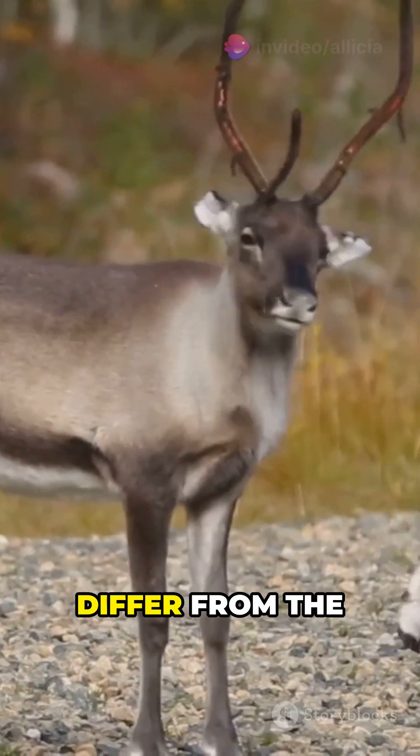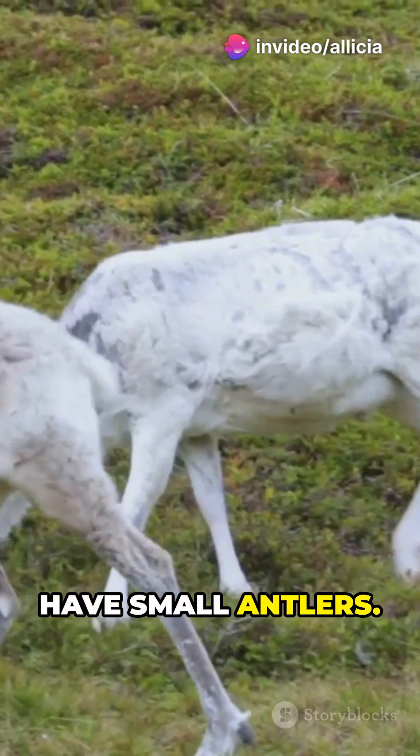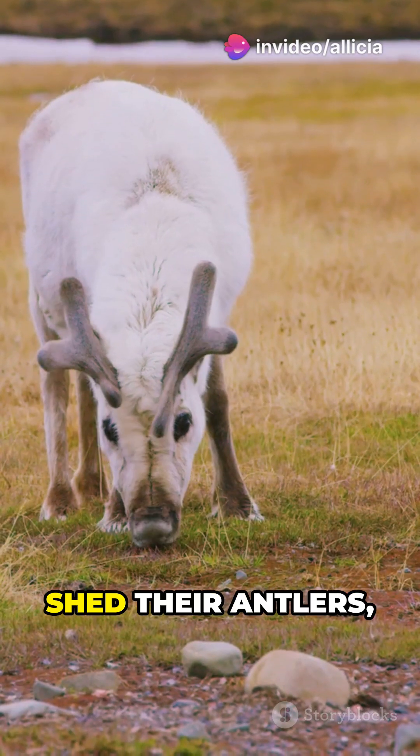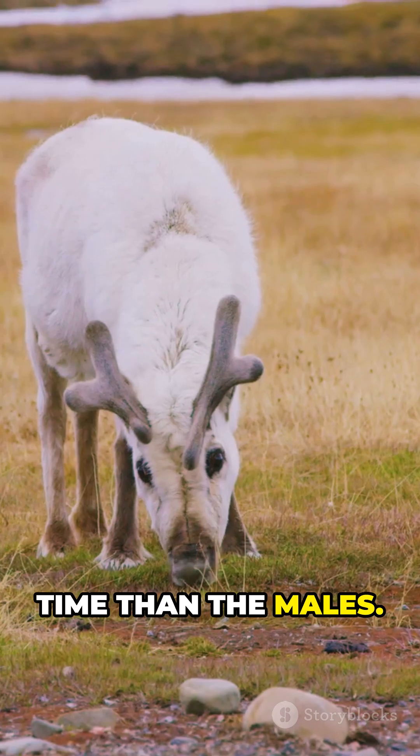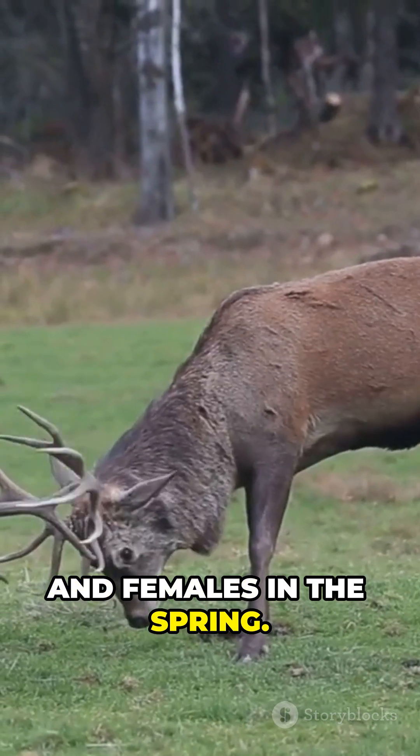Reindeer, however, differ from the other deer species. The females also have small antlers, and they also shed their antlers, but at a different time than the males. Males shed their antlers in the fall and females in the spring.